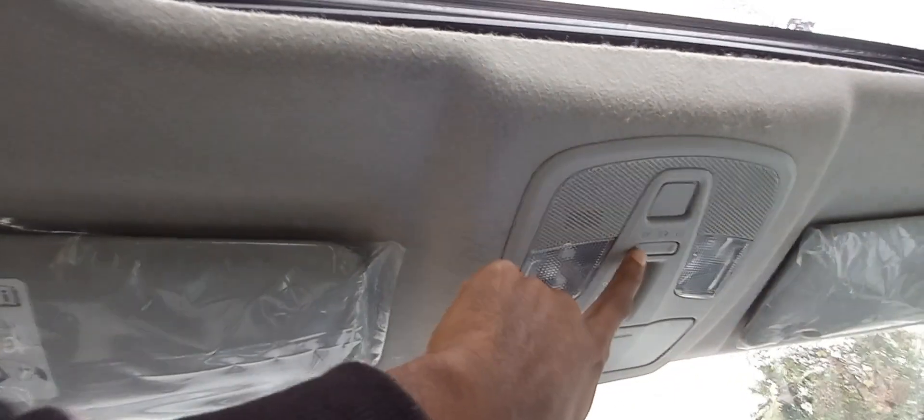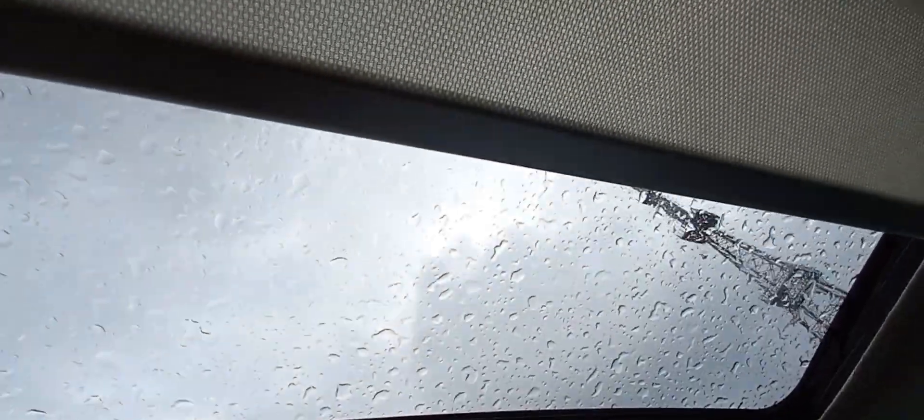It's a six-speed automatic gear to drive — a very nice SUV. It's a real SUV that can be used in rough roads and off-road conditions as well.